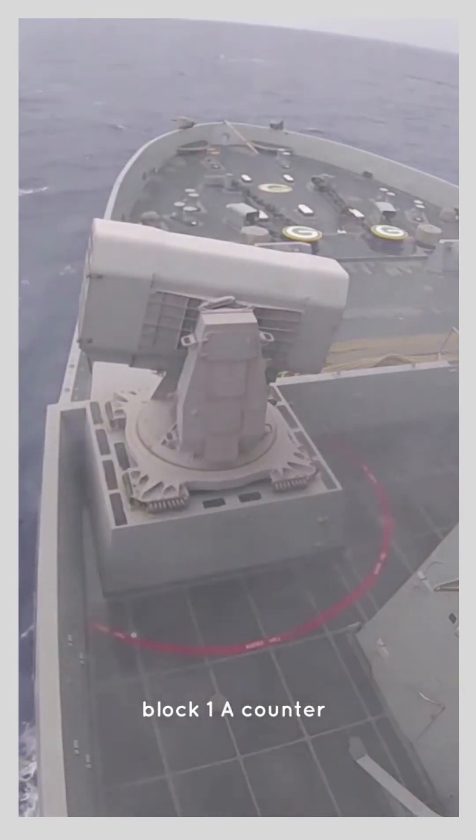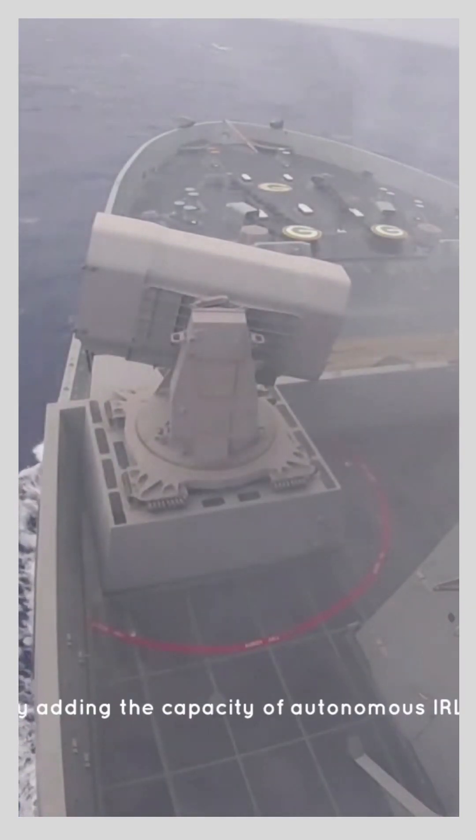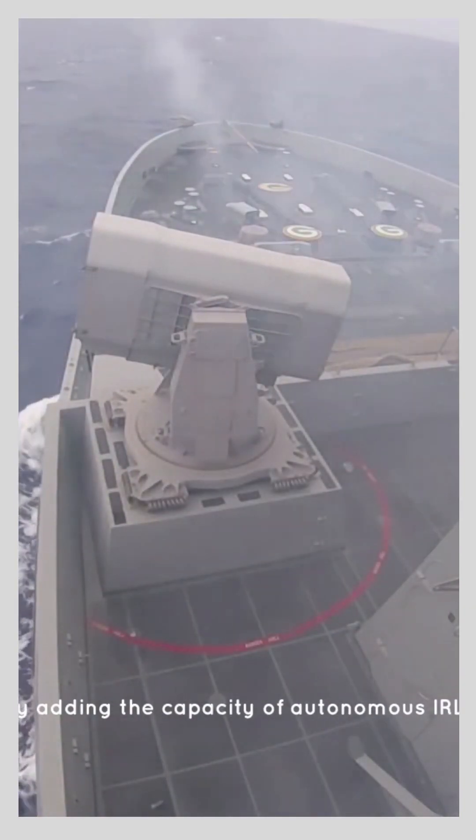Block One encounters sophisticated anti-ship cruise missiles without onboard radar seekers by adding the capacity of autonomous IR all-the-way guidance.